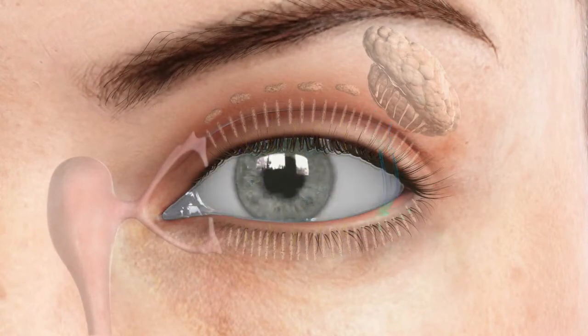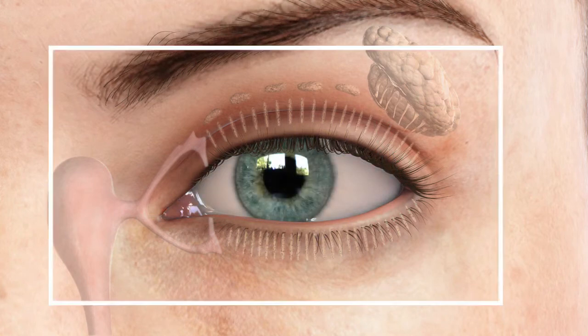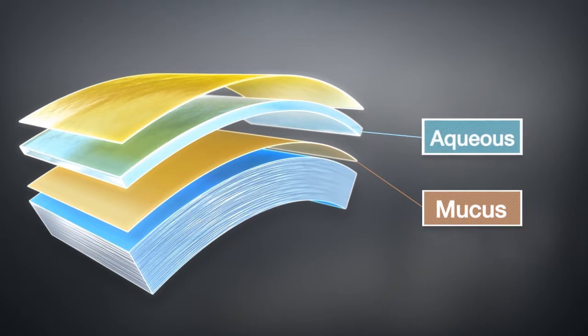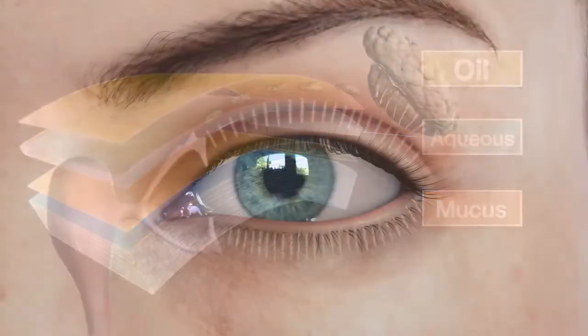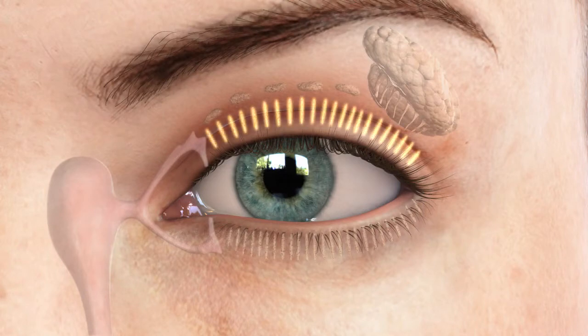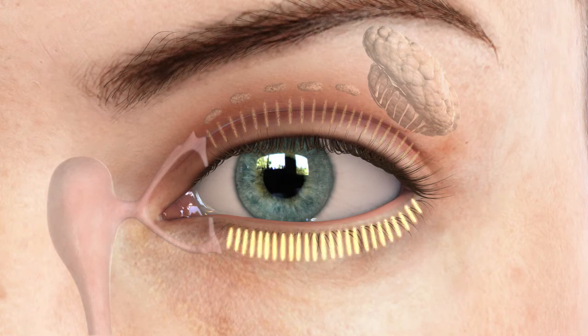Normal tears are composed of three components: an inner mucus layer, a middle aqueous layer that moisturizes and protects the eye, and an outer oily or lipid layer that provides lubrication and reduces tear film evaporation. This outer lipid layer is produced by the meibomian glands located on the margin of the eyelid. There are 25 to 40 glands in the upper eyelid and 20 to 30 glands in the lower eyelid.